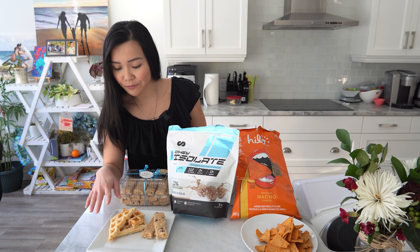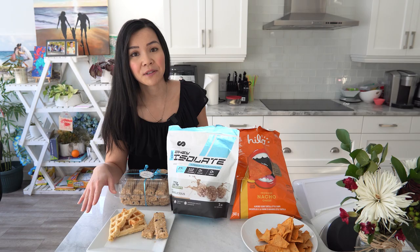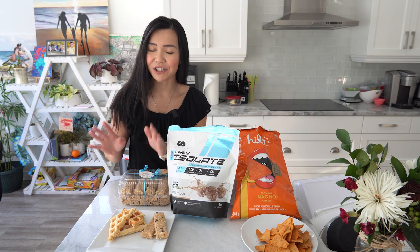And for Maria's waffles, these waffles are actually very versatile. You can eat them as is, or you can put some syrup over it. I've also seen Maria use the waffles as a sandwich, so it's actually quite versatile.